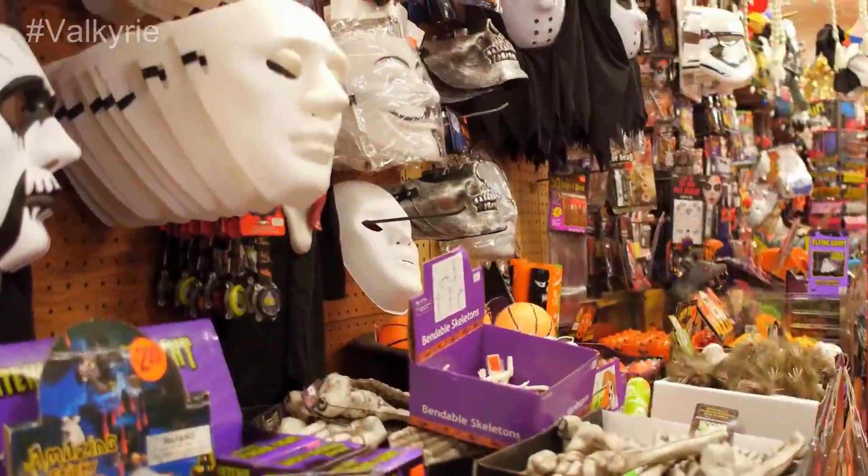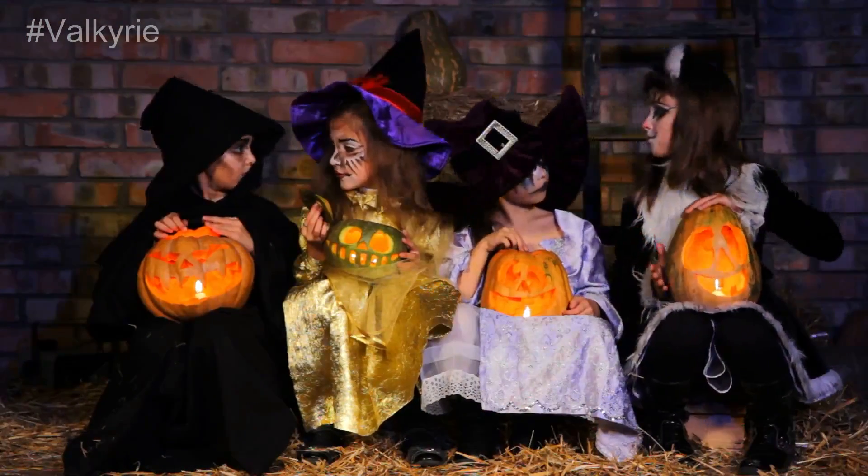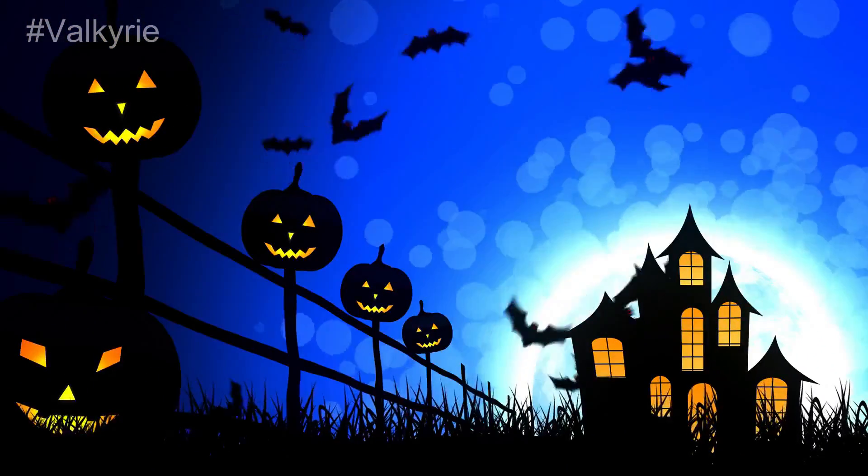Big Lots. Halloween costumes and props of the highest quality can be found in this online store. There are a bunch of affordable Halloween costumes, and the best part is that they have life-size props that help spice up your celebrations.